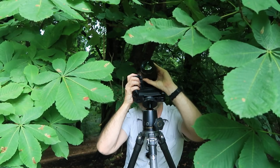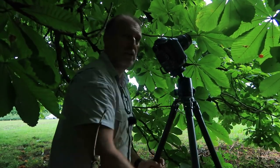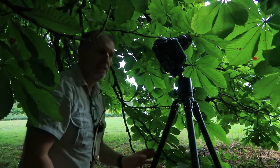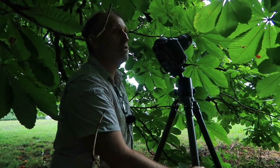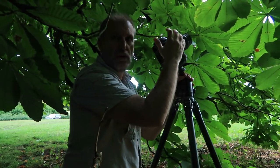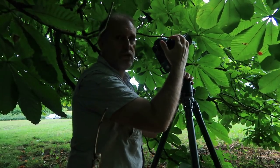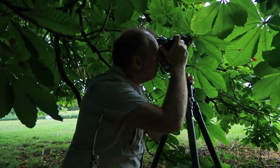It just goes to show that images are everywhere if you're prepared to look. I've literally walked about 80 yards from my car — you can just about see it through the gap in the trees — and I'm about 10 feet into the woods. I've come across this beautiful old horse chestnut tree, and what I've discovered is that the leaves are backlit by the overcast bright sky coming through them. When you get up close you see all the structure of the leaf and they make for an absolutely beautiful abstract view.